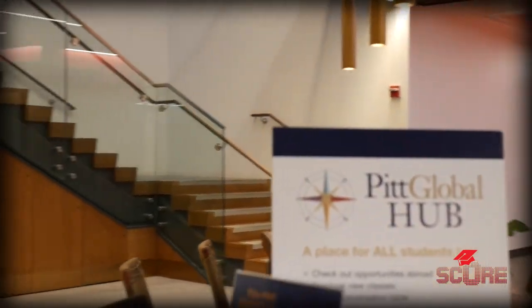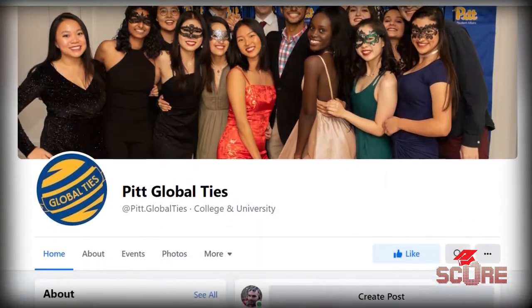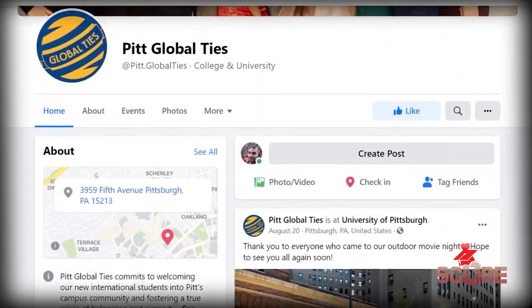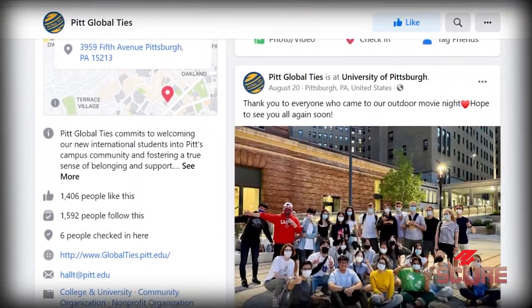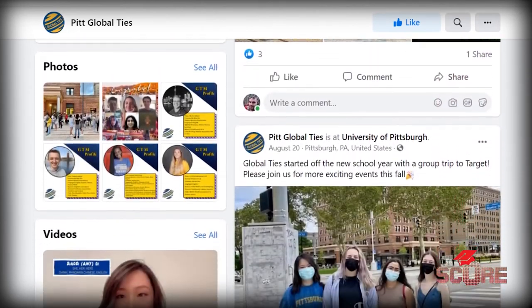One particular program I want to highlight is our Global Ties program, run through our Office of Cross-Cultural Leadership and Development. This is a program designed specifically to help international students with the transition to life at Pitt and life in the U.S. in general. There are Zoom meetings prior to your arrival so you can meet other international students and domestic students who are part of the Global Ties organization — game nights, tips on how to be successful in your classes. Once you get here to campus, our Global Ties mentors will take you around the city.